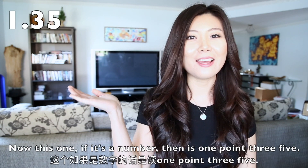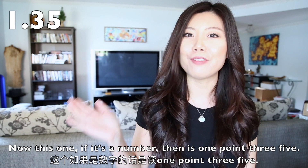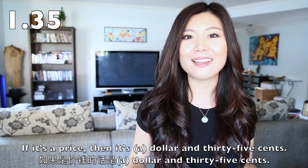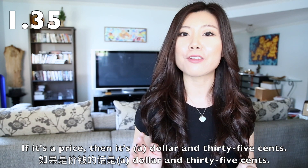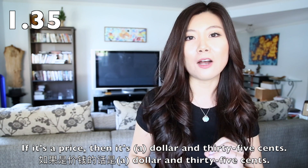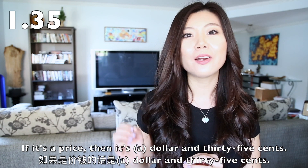Now this one — if it's a number, then it's 1.35. If it's a price, then it's $1.35. You can also say one dollar and thirty-five cents, or simply $1.35.